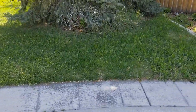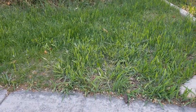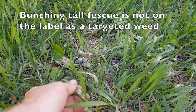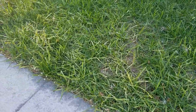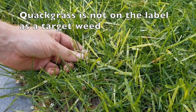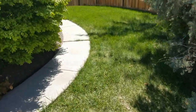Now this is the patch I was most interested in because it had bunching tall fescue, but it doesn't look like the bunching tall fescue is going to be affected much. We've got a little bit of lack of chlorophyll where it bleached, but it's not really dying. However, these patches of quackgrass are a lot more bleached out and a lot more stressed, so we're going to hit it again with Tenacity today and see what we can get.